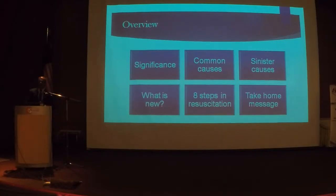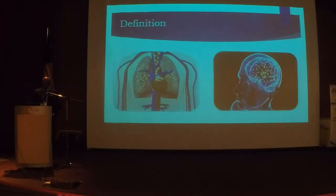I'm going to talk about the significance of maternal collapse. We'll cover common causes that all of us must know, but most importantly, some sinister causes that we as obstetricians sometimes forget. I'll discuss what is new, give you my own eight steps — please do not quote me, this is something simple because I cannot remember complicated things — and finally some take-home messages. Maternal collapse is a cardiorespiratory event, with or without loss of consciousness. You don't need an unconscious mother to diagnose collapse. Any cardiorespiratory event in a pregnant mother up to six weeks post-delivery, post-miscarriage, or post-ectopic pregnancy qualifies.